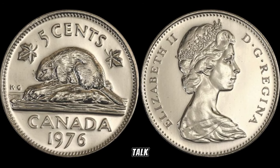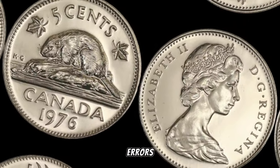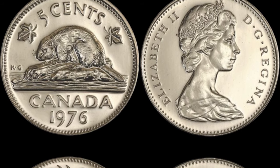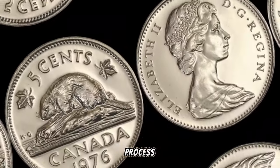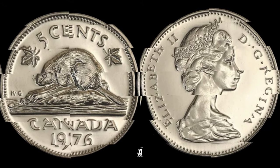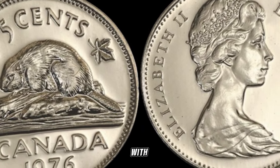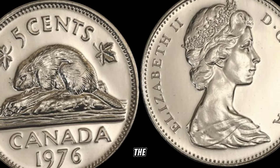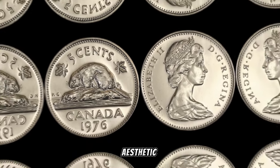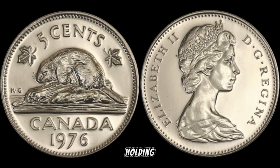Let's talk about what makes this coin valuable: condition, rarity, and potential errors all play a role. Collectors are always on the lookout for coins in pristine condition, and any quirks in the minting process can significantly boost the coin's value. Take a closer look at the coin — pay attention to the condition, any imperfections, and the overall aesthetic appeal. If you've got one in great condition, you might just be holding a small fortune.